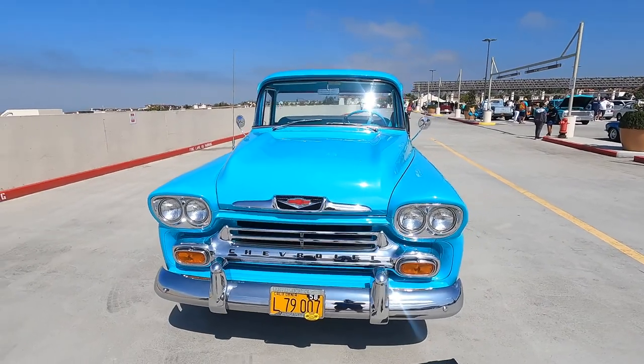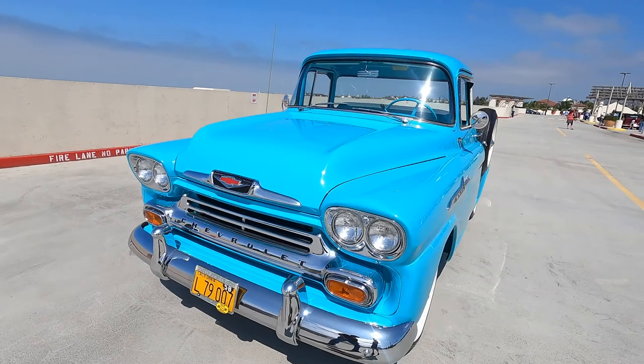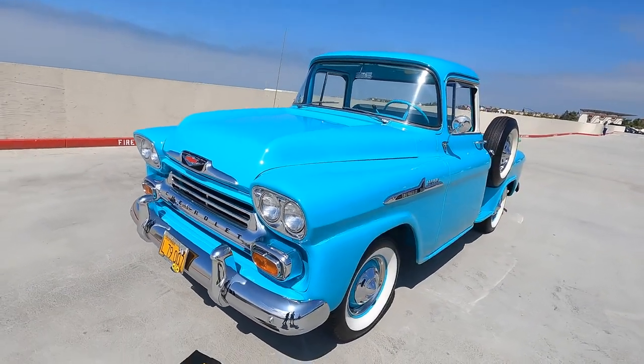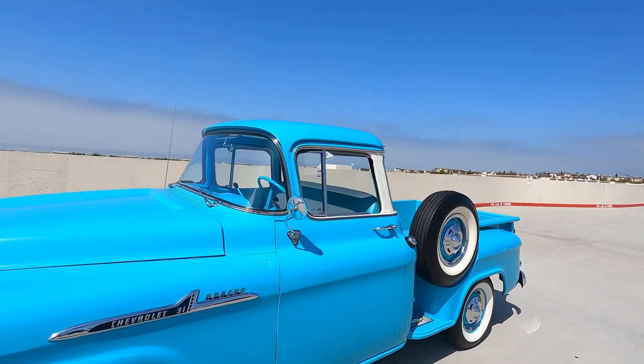Mike, this is such a standout vehicle at the show. Part of that's the color — is this the original color of the truck? Yes it is. It's tartan turquoise for trucks. It's so good. The white wall tires set it off, and the sort of cream color on those pillars up there looks amazing.